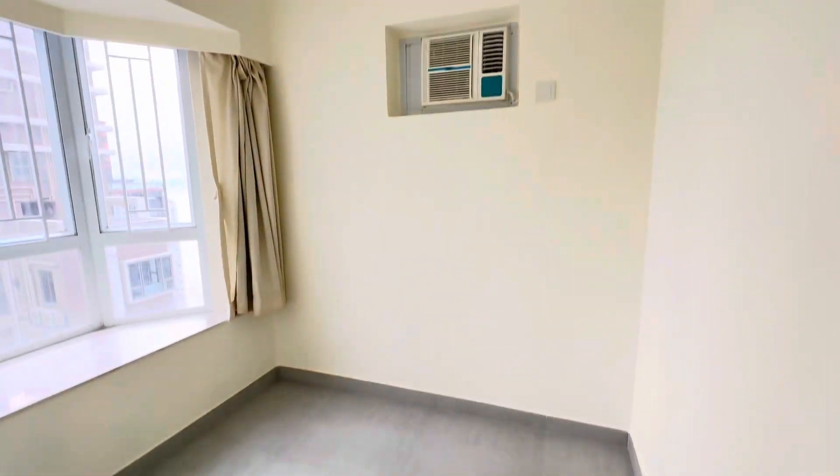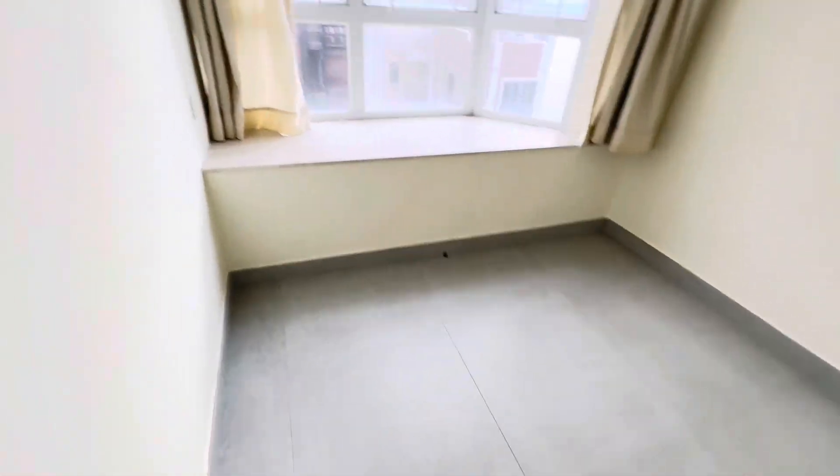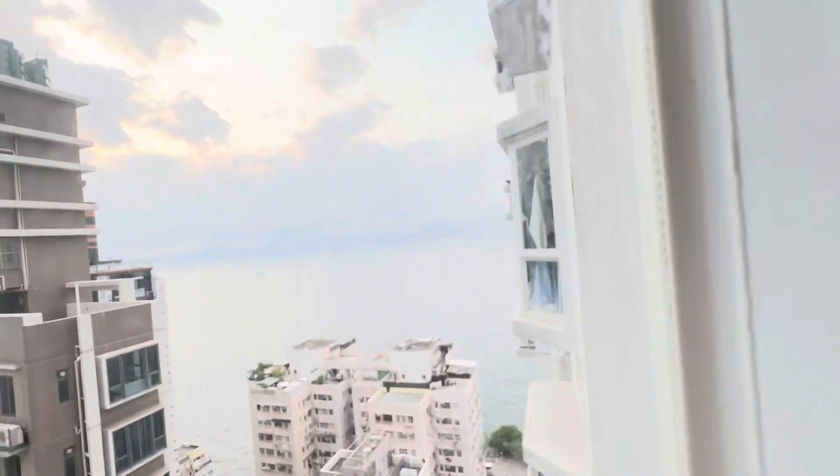This is the second bedroom. It's also quite spacious. It's good for a double bed. This bedroom enjoys amazing sea view.